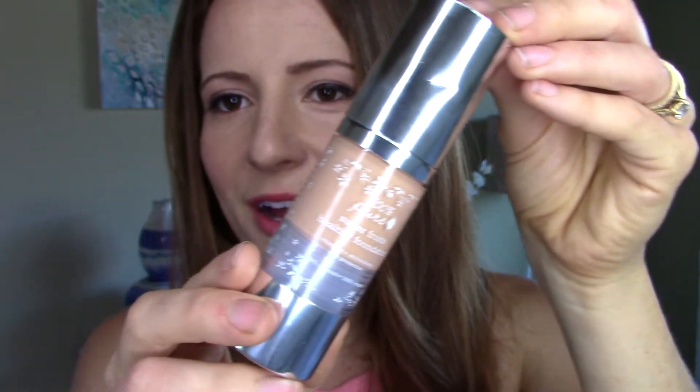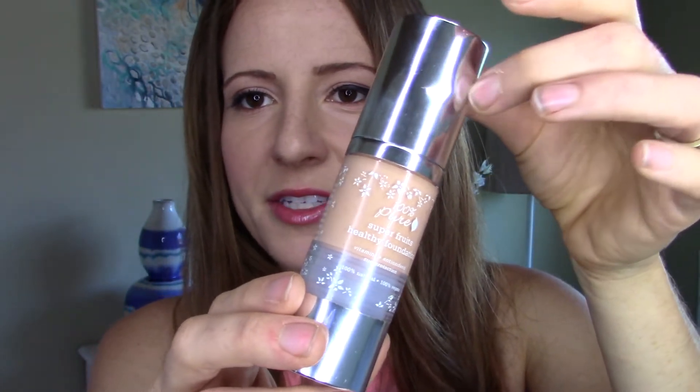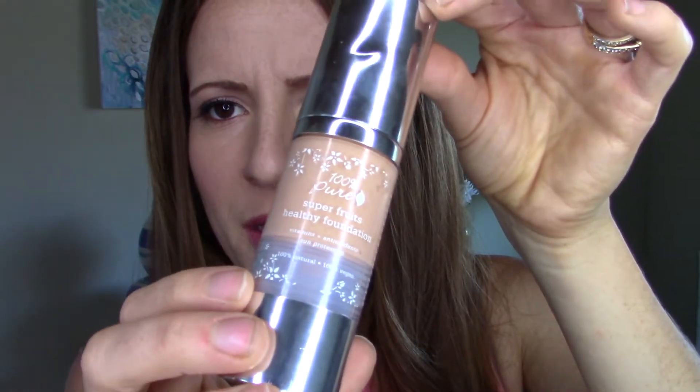To start off is a foundation from 100% Pure — their Super Fruits Healthy Foundation. It comes in this beautiful glass bottle. This is not sponsored at all, by the way — I just love their makeup. I'm wearing this right now with just a translucent powder on top and it feels so lightweight on your skin. This one is pricey and you go through it kind of fast, so I don't wear it every single day, but it has really amazing coverage, still looks really natural, and dries pretty matte, which I like.